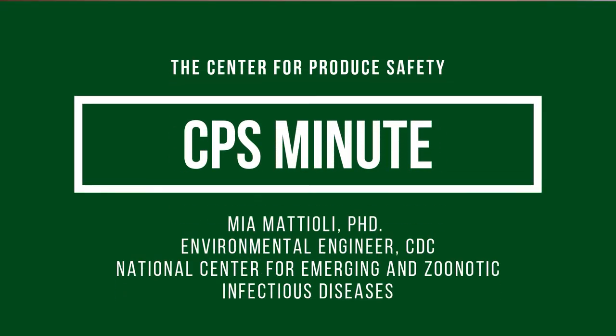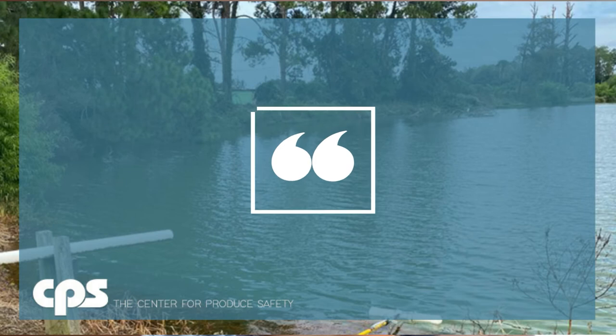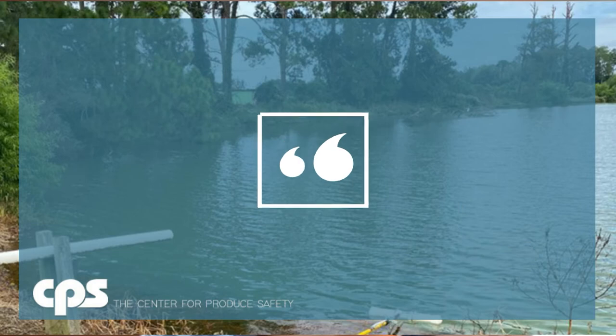Hello, I'm Dr. Mia Mattioli, and I'm here to tell you about our Center for Produce Safety supported project titled 'Sources and Prevalence of Cyclospora cayetanensis in Southeastern United States Irrigation Water Sources in Growing Environments.'